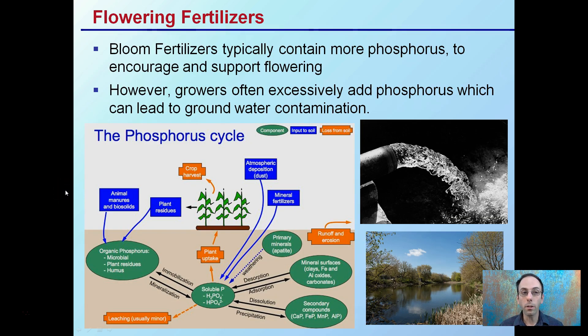So flowering fertilizers — bloom fertilizers typically contain more phosphorus to encourage and support flowering. However, growers often excessively add phosphorus, which can lead to groundwater contamination. Phosphorus in soils has a very complex system of components, inputs, and losses. Some can be runoff, but if it is over-applied, this is where we get into problems with leaching. It should be minor if you're adding the proper amount.